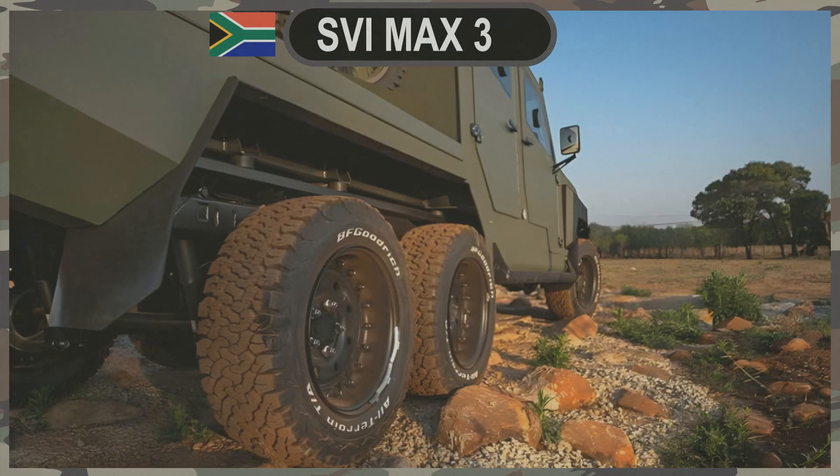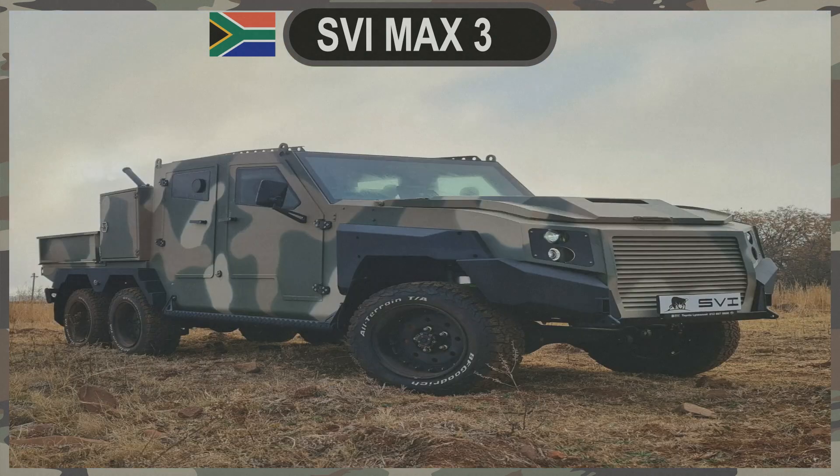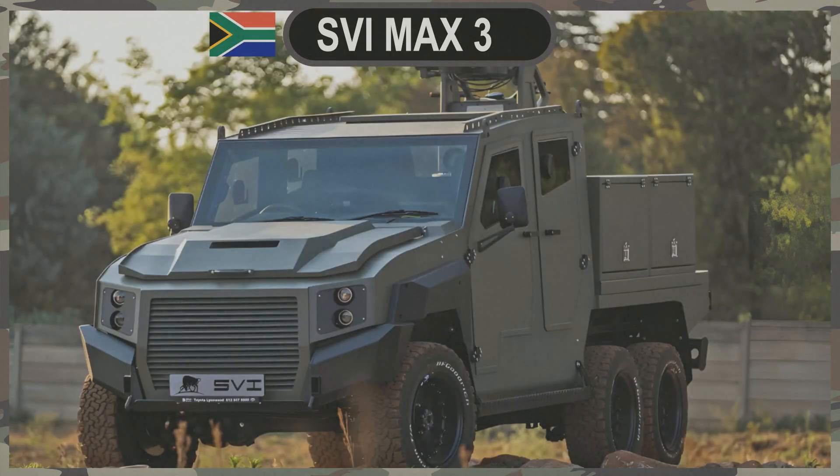A third axle for enhanced capabilities. The introduction of a third axle to the MAX 3's design is a game-changer. This modification increases the gross vehicle mass to an impressive 5,500 kg. This boost in capacity opens up a world of possibilities, making the MAX 3 suitable for a wide range of military and security applications. One notable advantage of the additional axle is increased flotation over soft surfaces, expanding its off-road capabilities and allowing the MAX 3 6-Wheeler to navigate challenging terrains with ease.